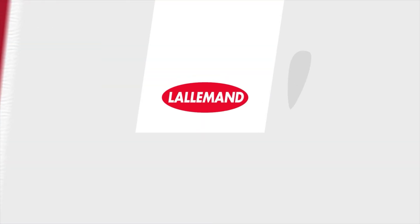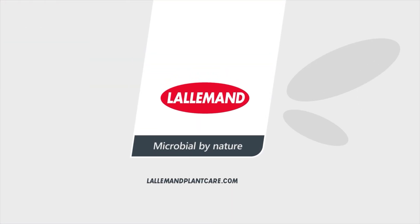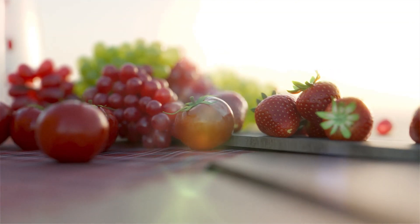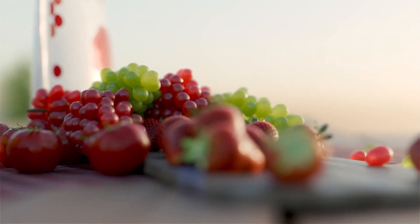Lollemond brings value to growers with microorganism-based solutions, like its Lollstop biofungicides that improve plant disease control, reduce chemical reliance, and limit pathogen resistance.